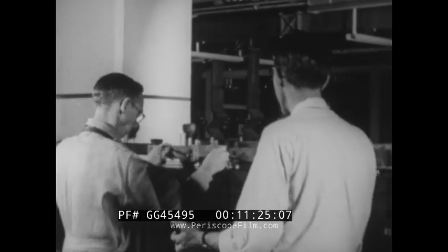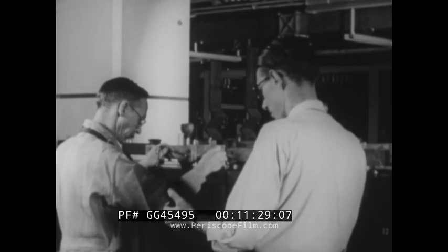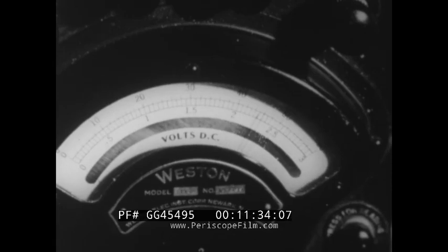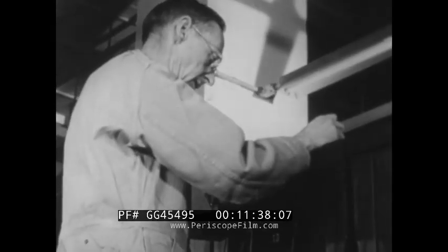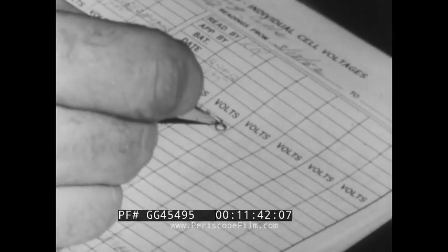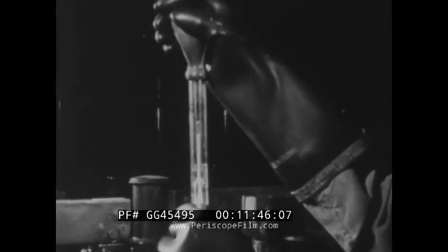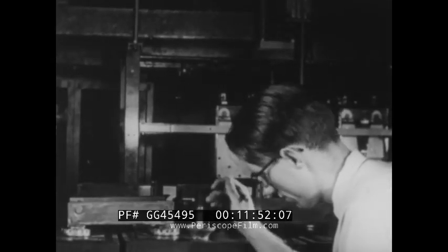Voltage readings are even more important than the specific gravity readings. As we are looking for differences in voltage between cells, the battery voltage must be stable. The records of readings are required for future reference and comparison. Since the voltage and gravity both vary with cell temperature, the readings must be corrected in accordance with the thermometer readings.